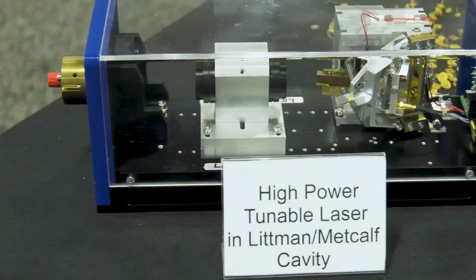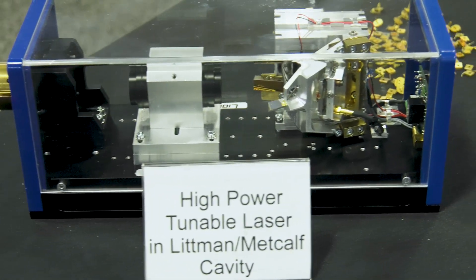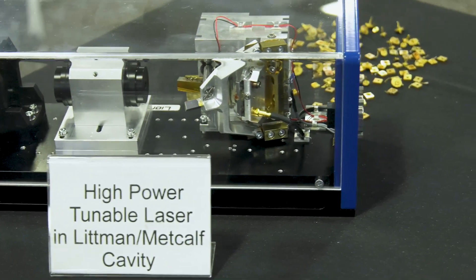And is there anything new you can tell us about Saka Laser? Yes, we did quite some improvements on our product. We have some improvements on our Litman Metcalfe type of cavity. We received up to now about six new wafers with very much improved materials, better tuning range, higher power, better overall performance.